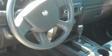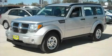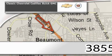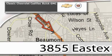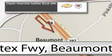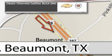This crossover won't last long at this price. Call and arrange a test drive now. Classic Chevrolet Cadillac is conveniently located at 3855 East Tex Freeway in Beaumont. Visit us on the web at ClassicChevroletBeaumont.com. Your favorite hometown dealer.